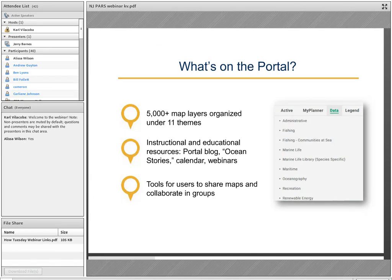What the portal does is help people visualize all of these things taking place at sea and see how they relate to each other and in some cases how they conflict, so that people in ocean management roles can make better decisions. Currently the portal has about 5,000 different map layers organized under 11 themes, including fishing data, marine life, maritime data, oceanography, recreation, and much more. We've got instructional educational resources like a portal blog, an ocean stories section which is basically our educational story map meets digital magazine platform.